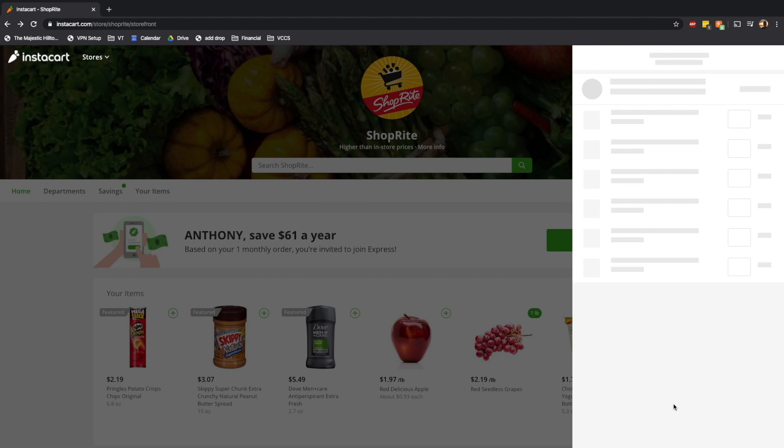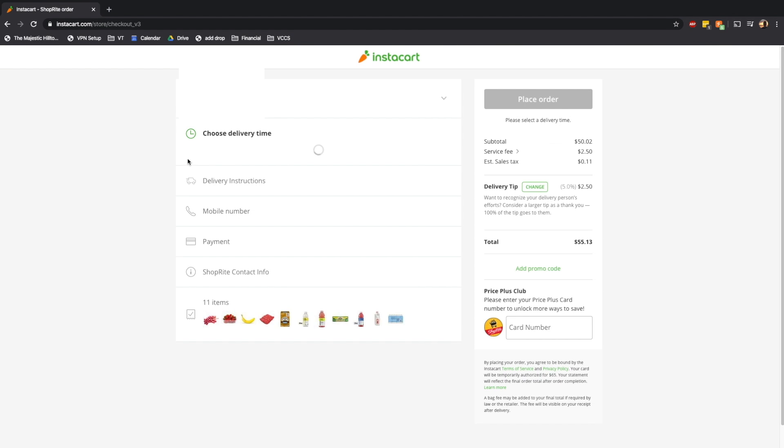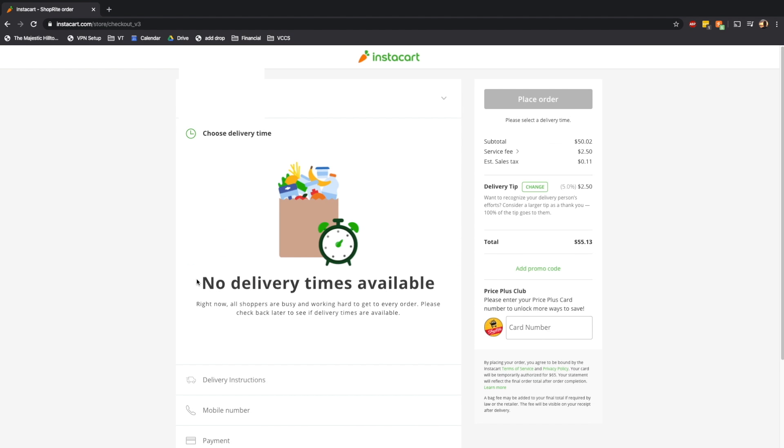What this looks like for most people is something like this. On a site like Instacart where you would normally go to your cart and begin the checkout process, you unfortunately are oftentimes not able to get any delivery times. From experience I can tell you that at least in my area these delivery times are not easy to come by. I have spent days waiting for delivery times to open up in my area and waiting to get a driver, all to no luck.